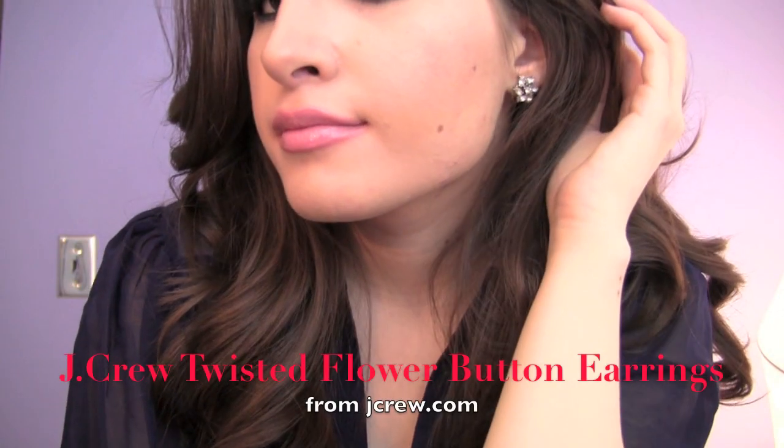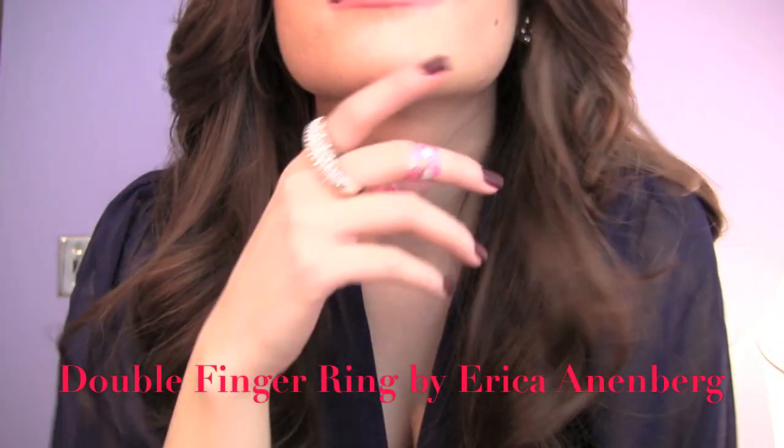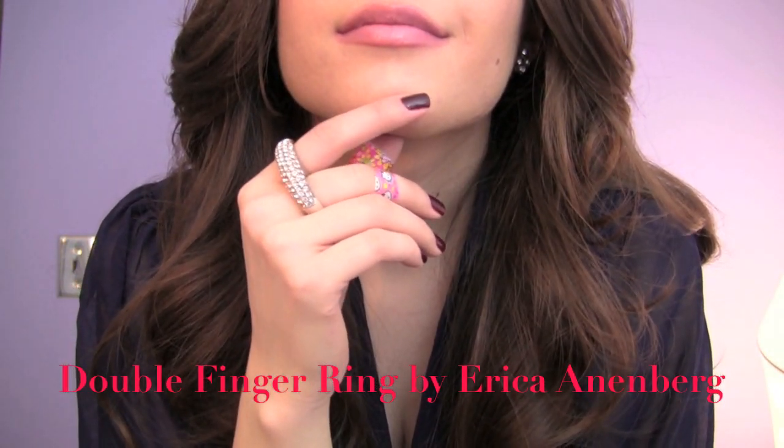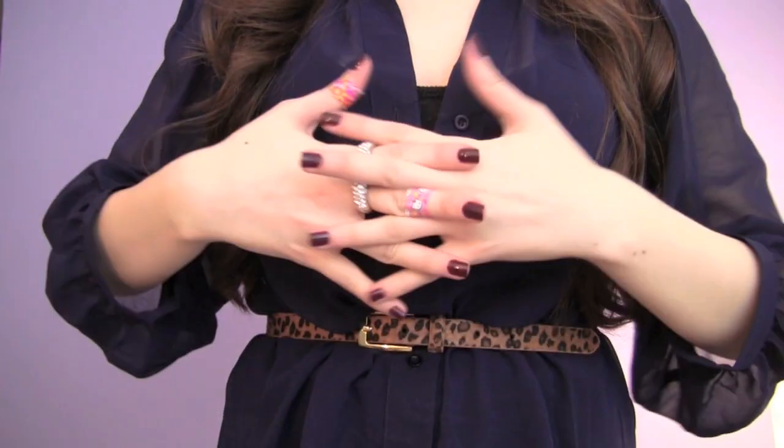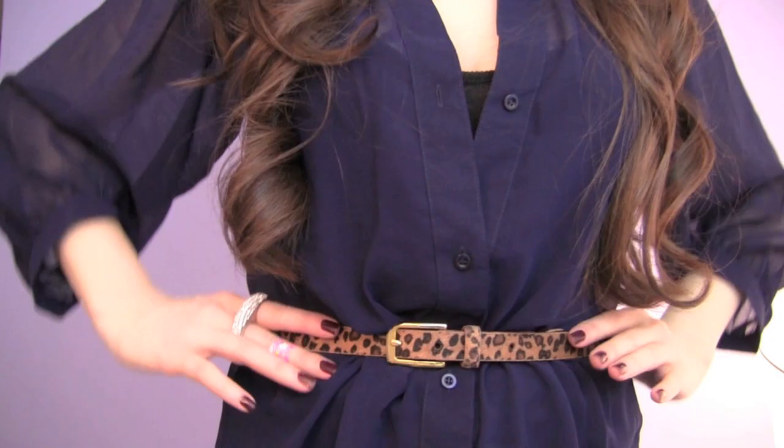For jewelry, I'm wearing these vintage-inspired flower stud earrings from J.Crew and my favorite double finger Erica Annenberg ring. And yeah, those are Hello Kitty and Barbie Band-Aids on my fingers. It's a long story.